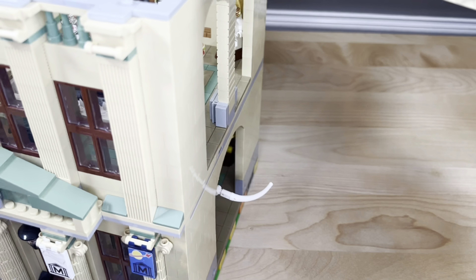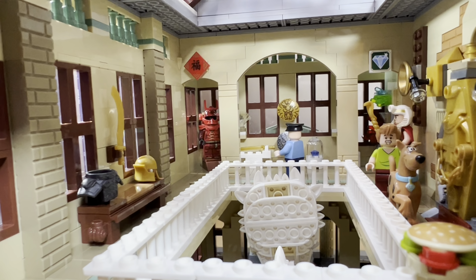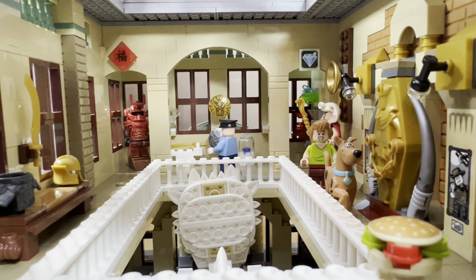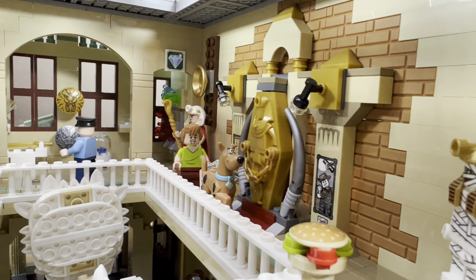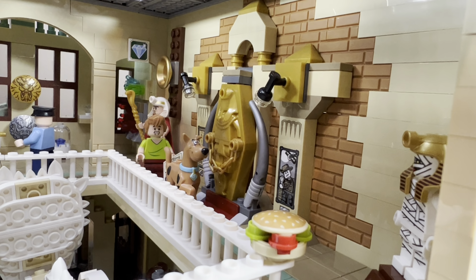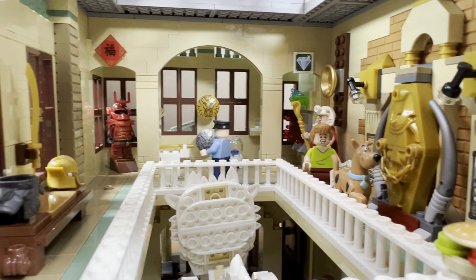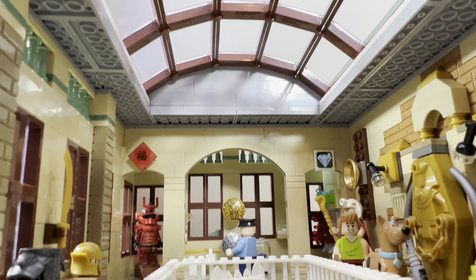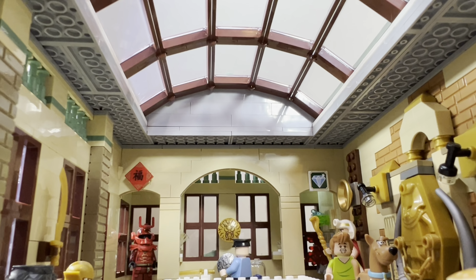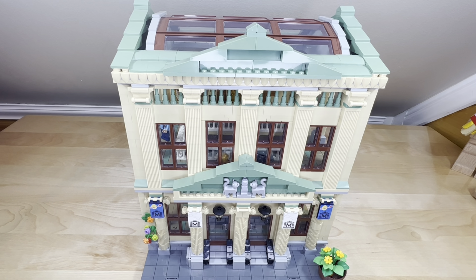I'm going to put the roof back on and take one final look around the second floor. I really like the way the lighting shines in through that skylight. Thanks for watching — if you like this kind of content, feel free to subscribe to my channel. If you liked this video, drop a like — I really appreciate it, it helps the channel out. Hope to see you again, take care everyone.